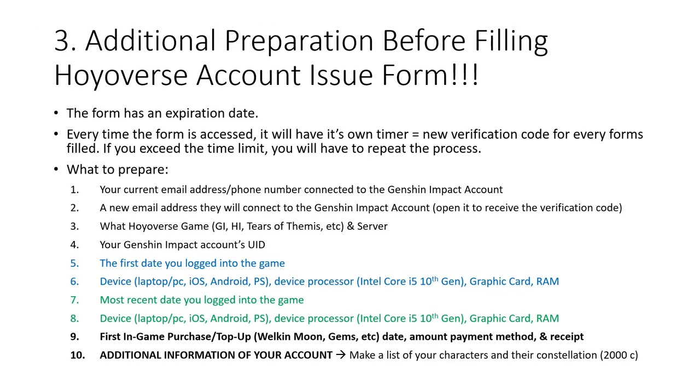Here is the information you need before filling the Hoyoverse account issue form. Not only does the form have an expiration date, but every time you access it, there is a time limit for filling it out. If you exceed the time limit you have to repeat the process — I had to do it three times because I couldn't provide points nine and ten quickly enough. Once I had all the information ready, I managed to fill the form in about seven to eight minutes, so I think the maximum time limit is about 15 minutes.